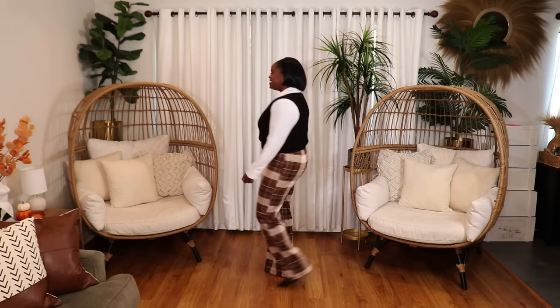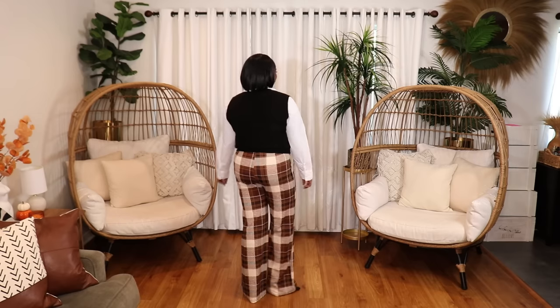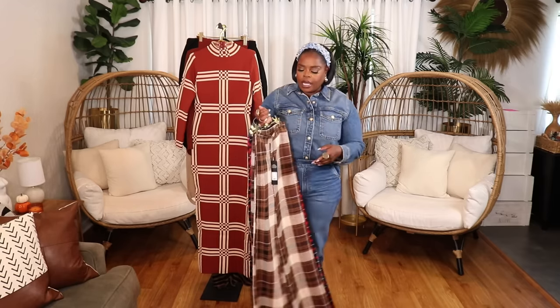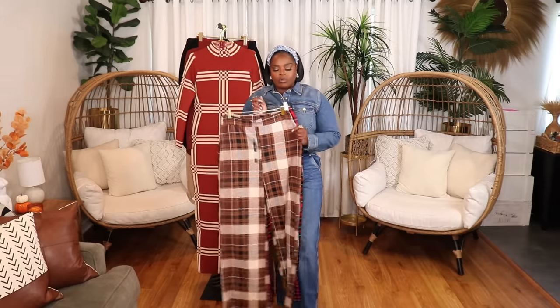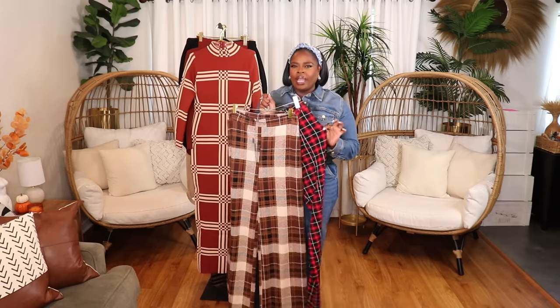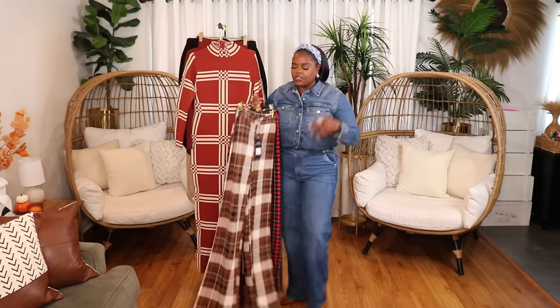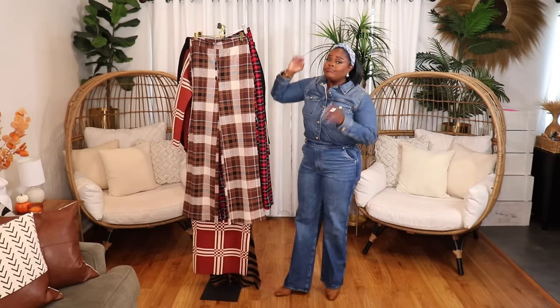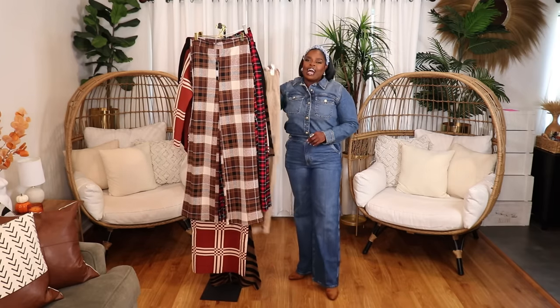I also got the plaid pants in a brown plaid — gorgeous warm colors that would be great to wear for Thanksgiving. I got both in a size extra large. They do have a little stretch, but I'd say get your normal size on these because the waist is kind of fitted and then they flow. You don't want them to stretch so much that the plaid starts to look funny. Get your regular size so they can just flow off of you and look really really good. The quality is pretty darn good.